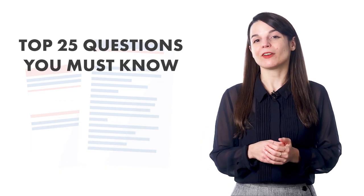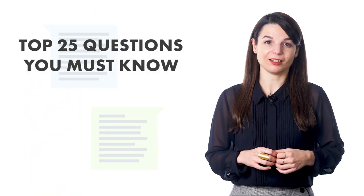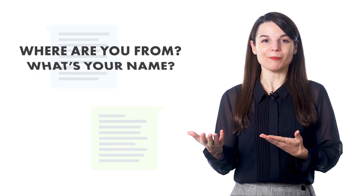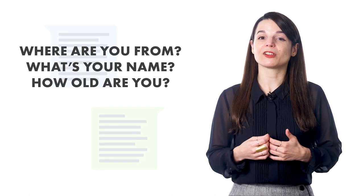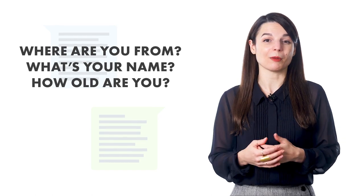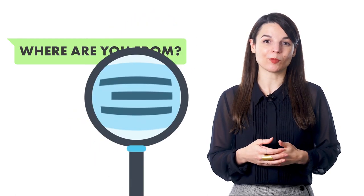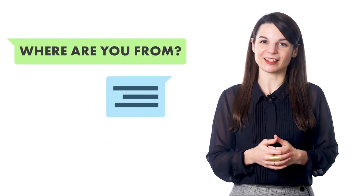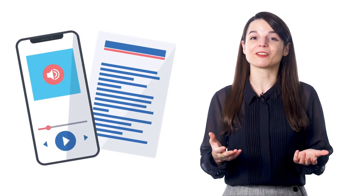For example, the top 25 questions you must know focuses on the 25 most common questions you'll hear in a conversation. This includes basic questions like where are you from, what's your name, and how old are you? As a learner of another language, these are questions you'll hear almost every time you meet someone new, and you'll use them every day. You hear the question, then we break down its meaning and teach you how to respond. That way, you'll be ready to speak right after the lesson. You can listen to these lessons and read along with the lesson notes. With our dialogue study tool, you'll get line-by-line scripts of the conversation, so you can review each line as many times as you want — listen to the audio, read the script, and the translation.